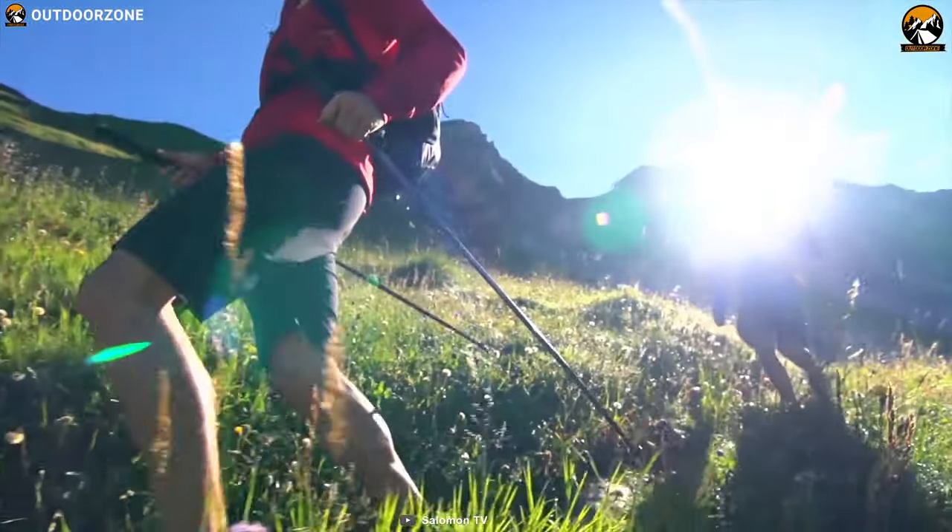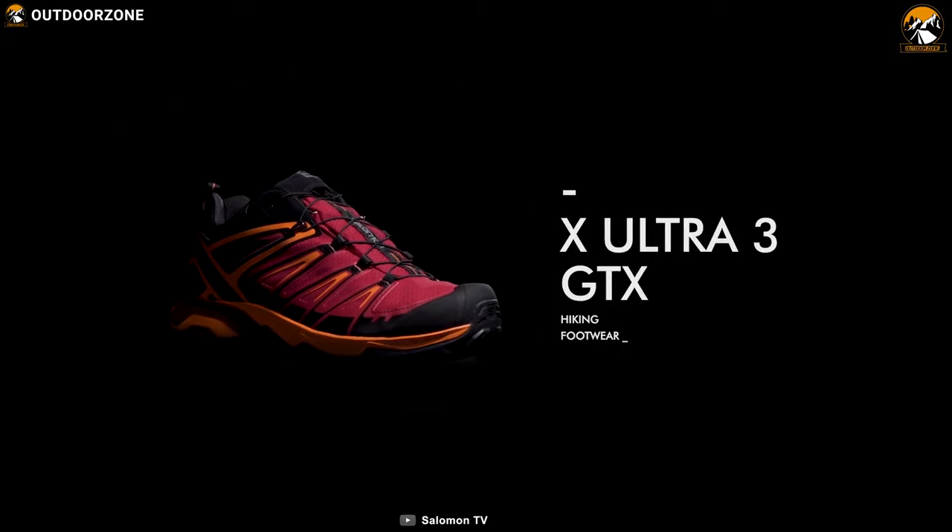If you are looking for a unique shoe that provides great stability and cushioning to make your hiking trip convenient, then the Salomon X Ultra 3 GTX is the right choice for you.